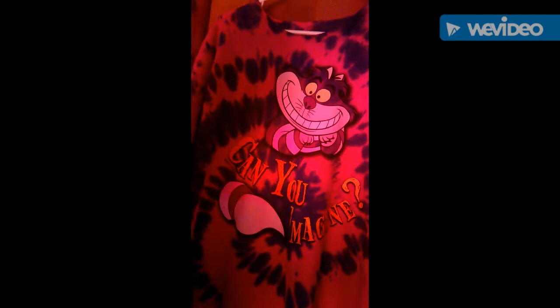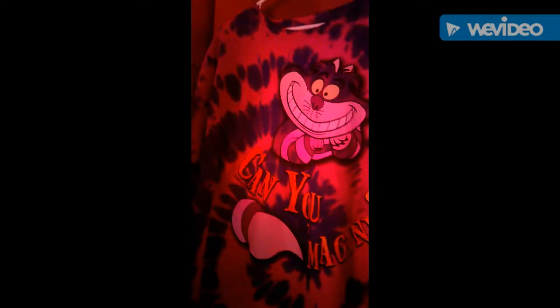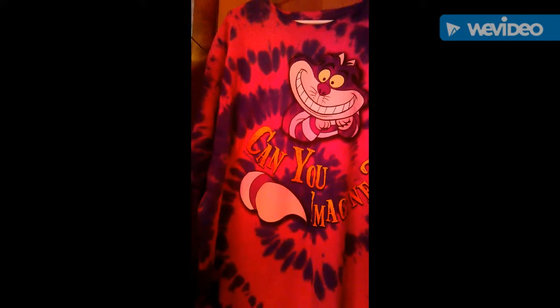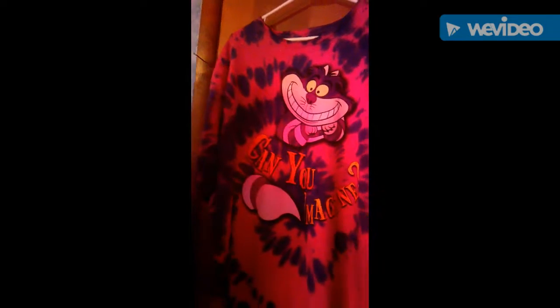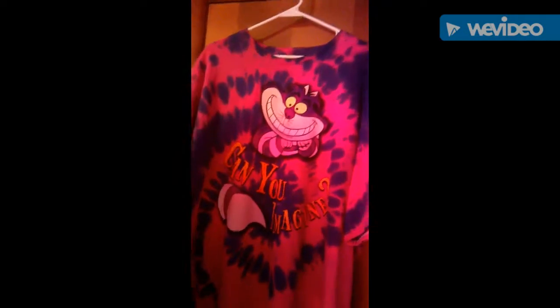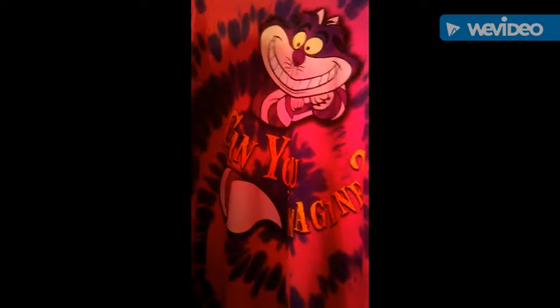I'd like to show you another shirt of mine. This one is from the Walt Disney movie Alice in Wonderland. I got this shirt at Walmart — can you imagine? I hope you like this shirt. Please order online at Walmart.com — lower prices always.